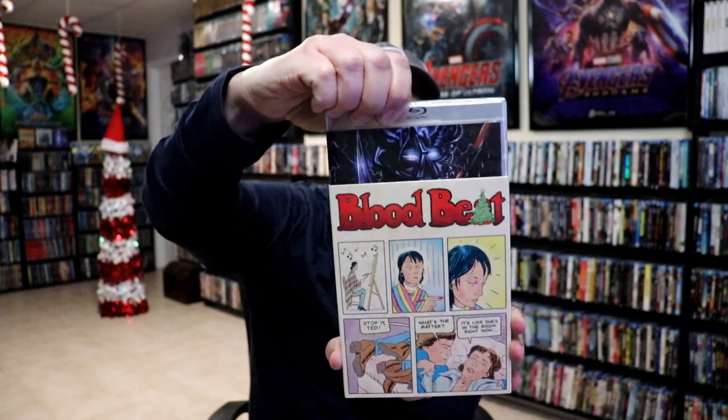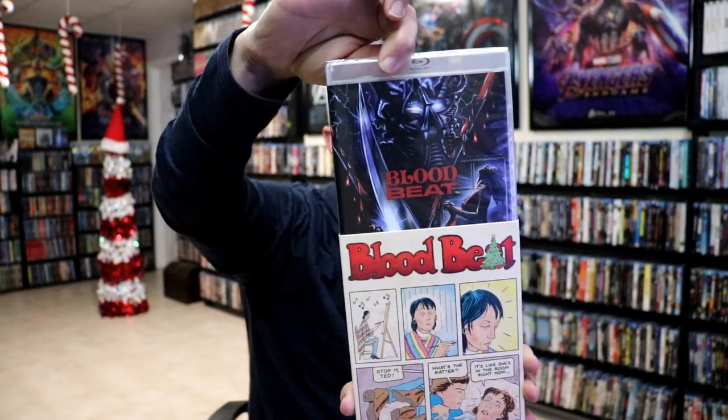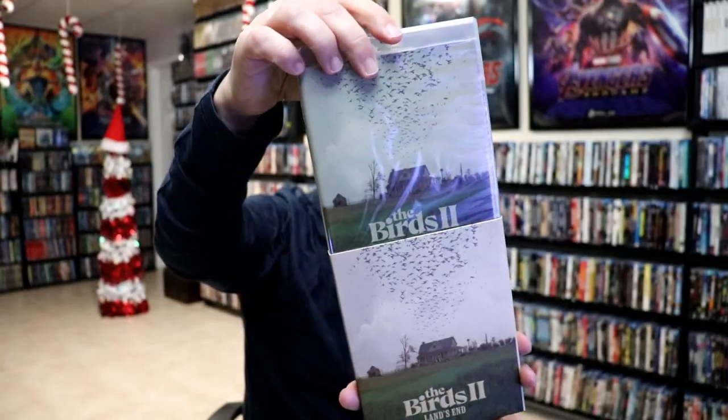I also got Blood Beat — I guess that's what it's called. It is a Blu-ray release, and I'm not very familiar with it, but since it had the same kind of comic art style I decided to pick that one up. And then lastly we have The Birds 2: Land's End. I enjoy The Birds and I haven't heard very many things about this one, but I picked it up anyways. Pretty cool looking slipcover — might as well check it out.